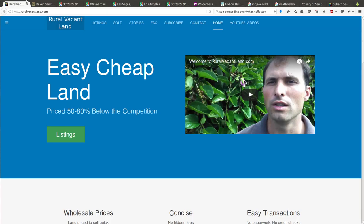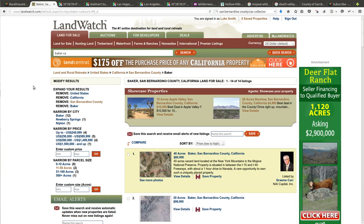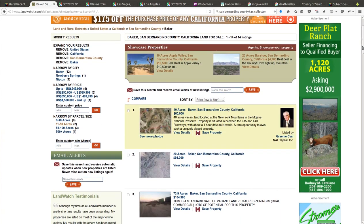Let's go to the internet. I'd like to take you to LandWatch.com, one of my favorite websites to slice and dice land. I put in Baker, California — this is in San Bernardino County. You can see this is pretty much the cheapest property out there for this area. I didn't even sort by size — most of the properties here are bigger. The cheapest one is a 40 acre for $60,000.